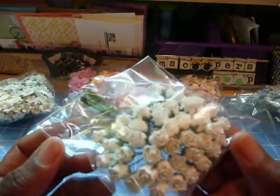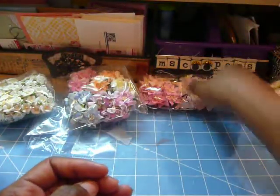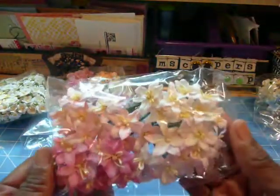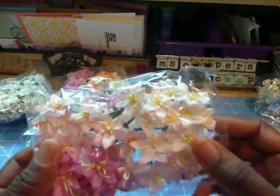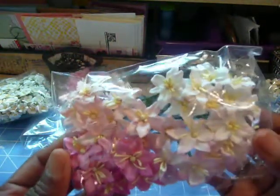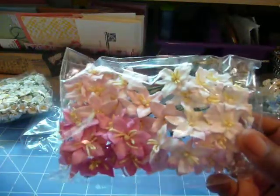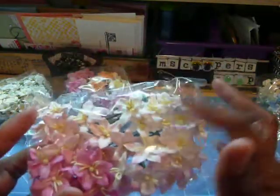These are like some closed rosebuds. Absolutely beautiful. Some more — I don't even know the name of these — but they're beautiful three-petal flowers, all layered together. So there's two different color pinks and then a cream.